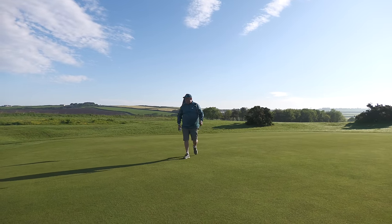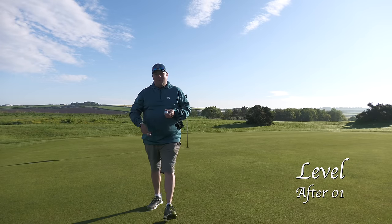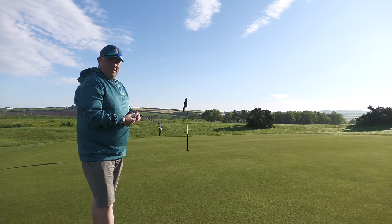A par to start? A par to start — that's okay. Nice, steady. Putting was okay. Never played here before, so I'm happy with that. The greens are very pure here, they look really good, like a carpet. Let's go on to hole number two.